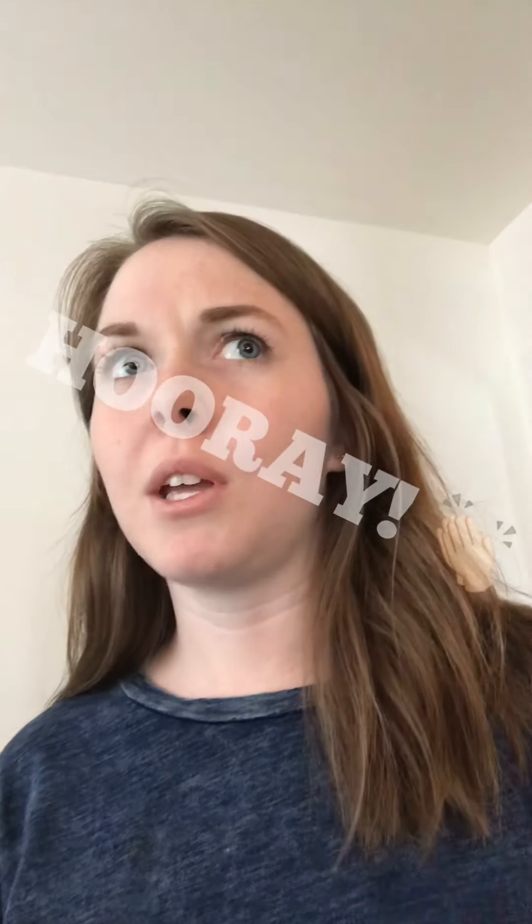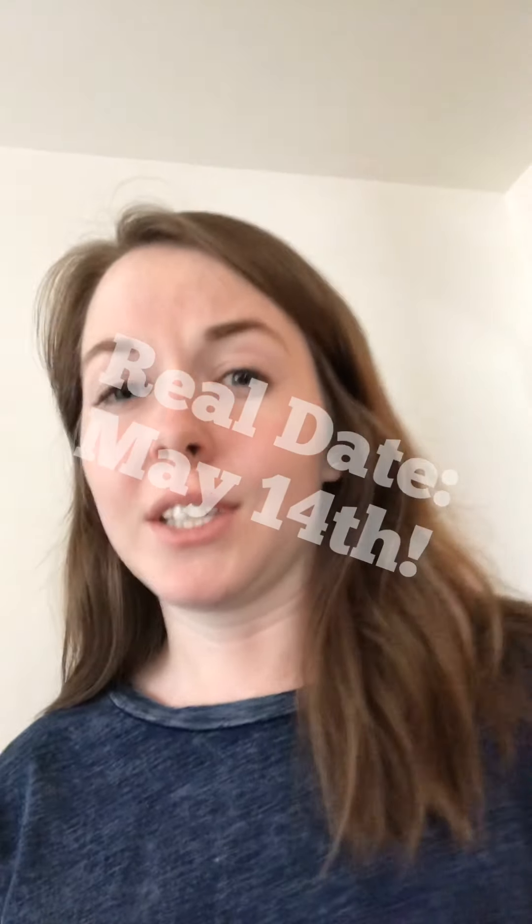We were originally going to close on our quadplex on April 30th, the last day of April, but now since coronavirus and just the slow process of that going along, we have been pushed back. They told us today that we are clear to close, so it'll be sometime next week — May 11th would be the earliest.